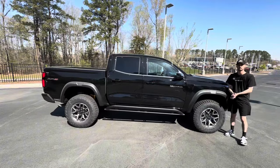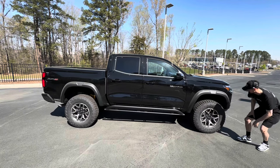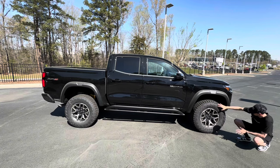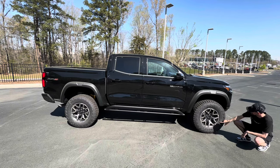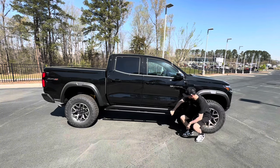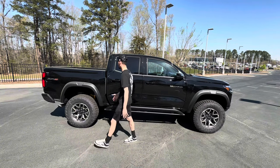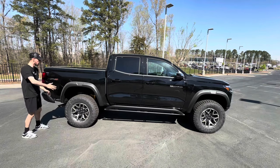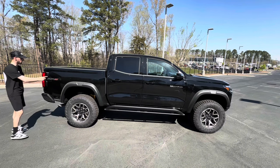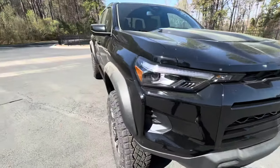For the side of the Chevrolet Colorado ZR2, the first thing you'll notice is these massive off-road tires and wheels. These are Goodyear Wrangler Territory MTs, size 285/70/17s all the way around — same size up front as in the back. We also have a steel rock slider on the side, and moving to the back we have plastic wheel arches making it wider, with the Chevrolet Colorado ZR2 logo on the back.